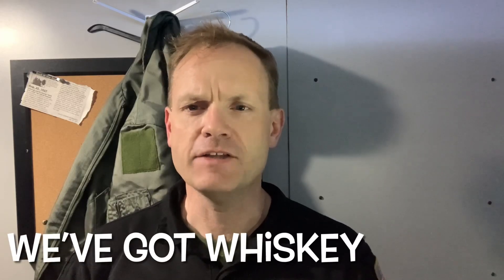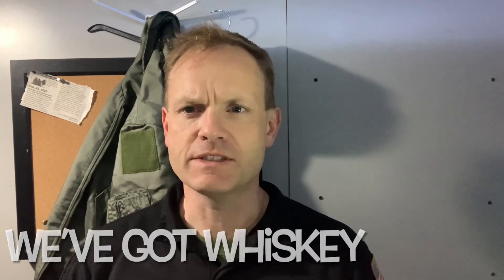From the SimLair, Flight 247 presents We've Got Whiskey. I am your host, Sean Lynch. Welcome to We've Got Whiskey, where we discuss and review aviation products and topics that are cool and interesting for pilots and aviation enthusiasts alike.